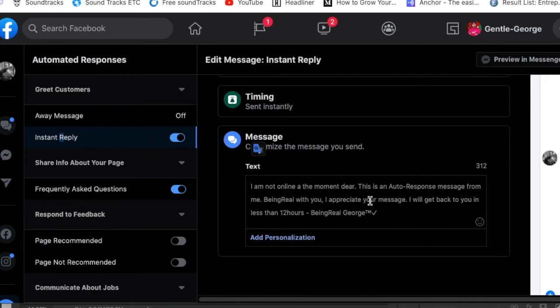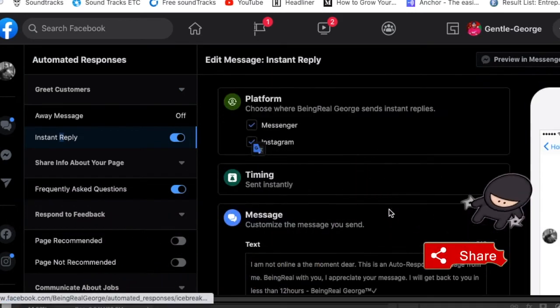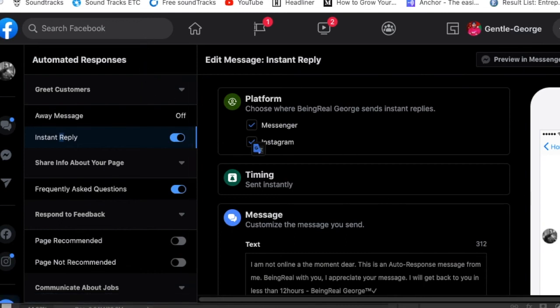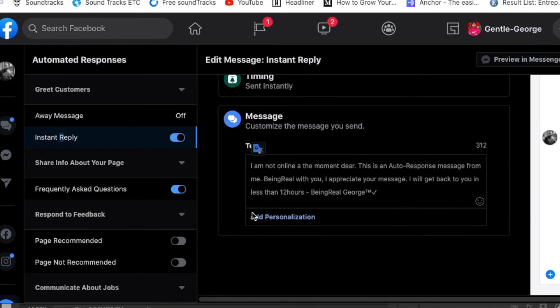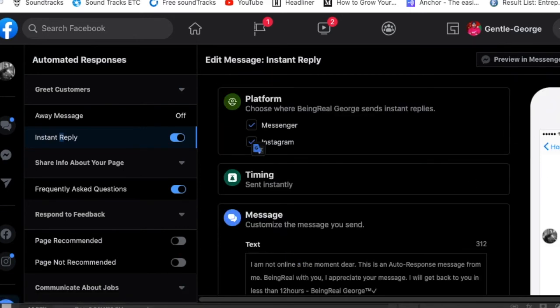When you click Edit, this is where you type whatever you want your auto-response to be. When someone sends you a message on Instagram — or even on Facebook via your page — they will receive this auto-response. You could write anything: tell them you'll reply within 12 or 24 hours, give them a business contact number, or whatever you want. It saves you a lot of time. When you're done writing your message, click Save.